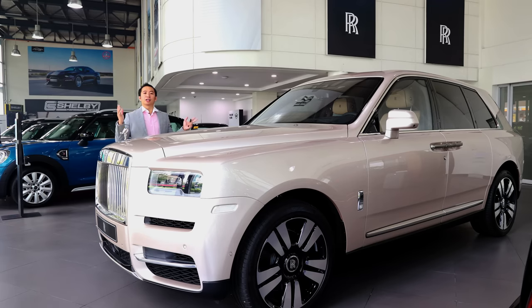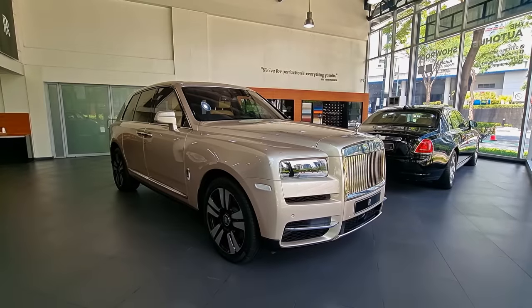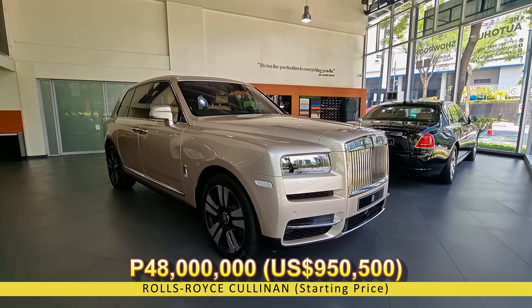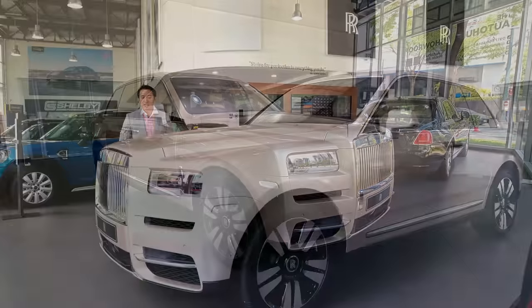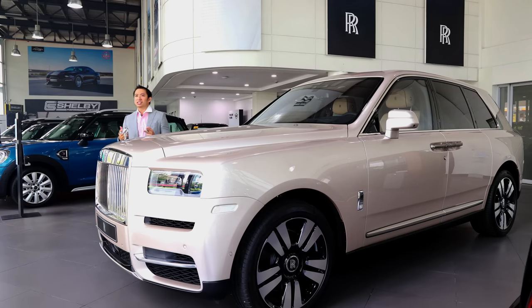Rolls-Royce is often seen as the pinnacle of automotive luxury and such a lofty title deserves a lofty price. While the Cullinan has a base retail price of US$375,000 in America, local buyers of this distinguished SUV will have to shell out a little bit more because of our taxes and duties. The retail price of the Rolls-Royce Cullinan is 48 million Philippine pesos, give or take a couple of mil depending on what kind of options you decide to add on. 48 million is nearly a million US dollars, so let's see what sort of luxuries you can get for that kind of money.